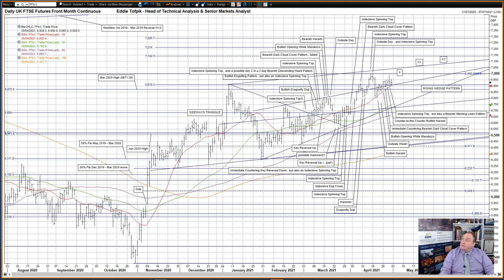I'll start with UK FTSE futures. An indecisive spinning top pattern yesterday, but it can also be seen as a bearish meeting lines pattern. I say bearish as traditionally it is seen as bearish, however data suggests that it tends to be ever so marginally bullish, so it will be interesting to see if the market follows tradition or the data. It was nevertheless an indecisive spinning top that started out the day as a follow-on higher to the previous session's counter bullish harami. It just happened that the market developed a long upper wick on top as a result.